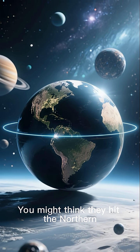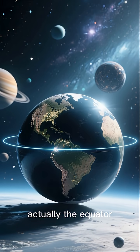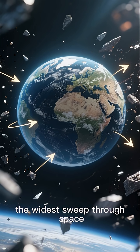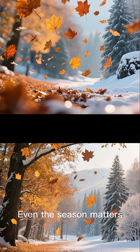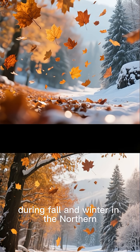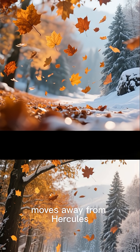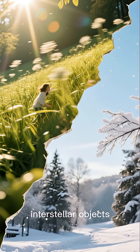You might think interstellar objects hit the northern hemisphere more often, but the most likely impact zone is actually the equator. Earth's rotation gives equatorial regions the widest sweep through space, increasing the chance of a collision. Even the season matters. During fall and winter in the northern hemisphere, Earth moves away from Hercules, which lets the sun's gravity capture more slow-moving interstellar objects.